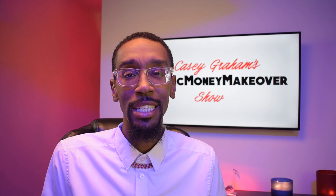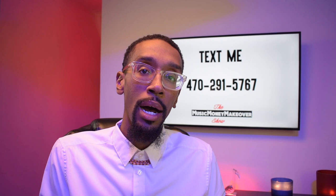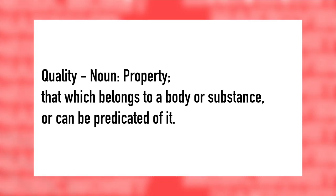Motown Records System Explained Part 3: Barry Gordy's Quality Control System. I want to dig into this and give you some definitions. What is quality control? Let's look at quality — we're going to use the noun definition. This is from the Webster's 1828 Dictionary. Property: that which belongs to a body or substance or can be predicated of it. So in this case, Motown is producing a high quality product.